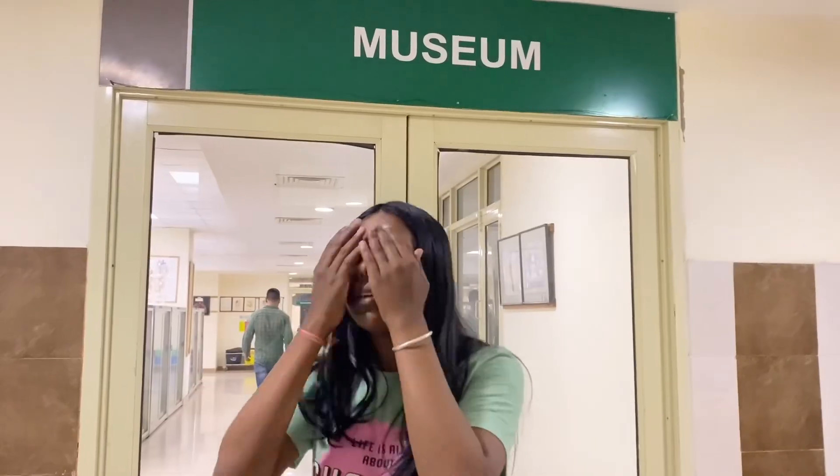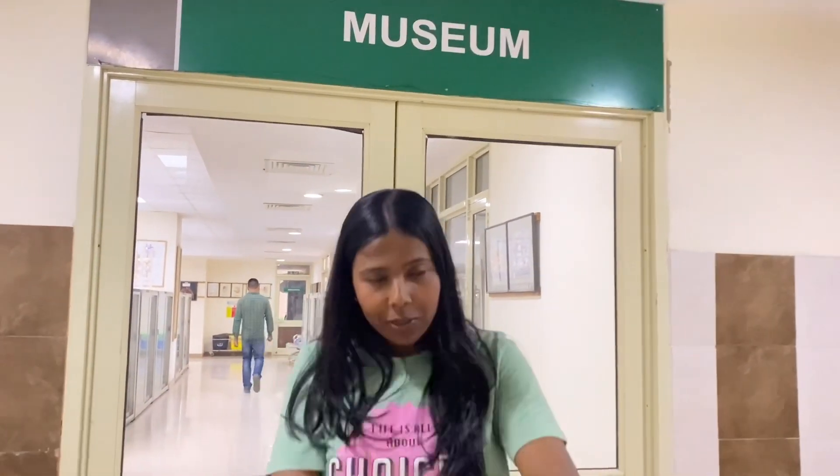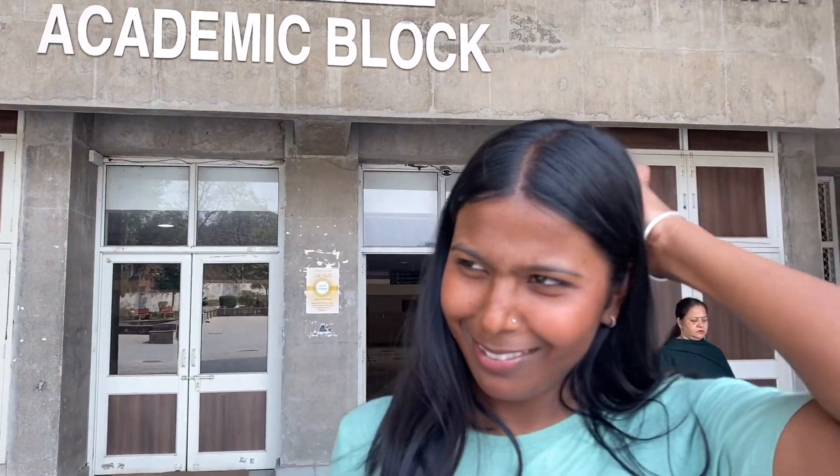Hey guys, welcome back to my YouTube channel. This is Monica's Vlog GMCH. So today I'm going to give you a college tour, which was a long time pending and now I'm shooting this vlog. So without any further ado, let's get into this video.